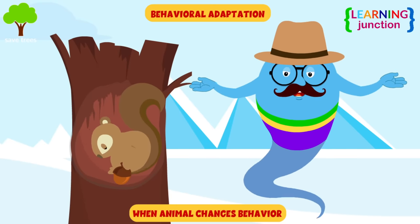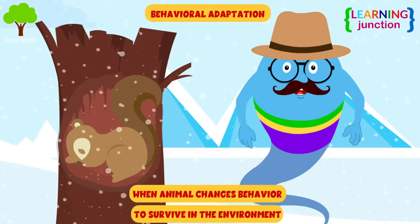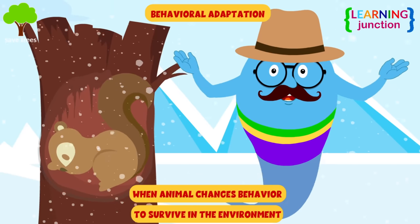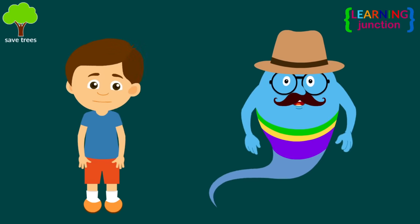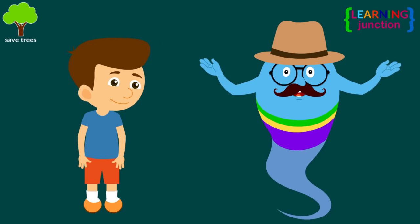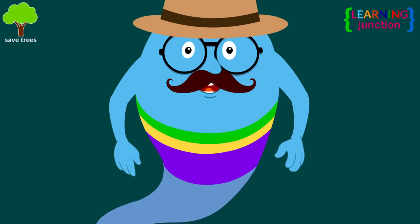If an animal changes their behavior to survive in the environment, it is called a behavioral adaptation. For example, hibernating during winter. Animals all over the world have developed unique adaptations for survival in their specific habitat.